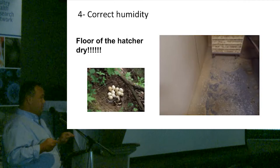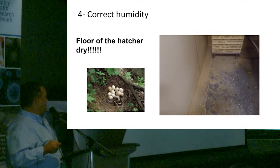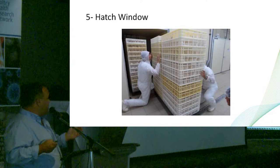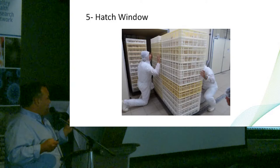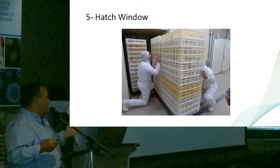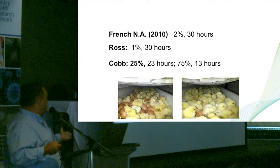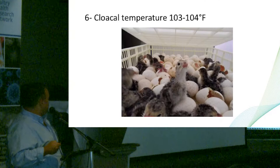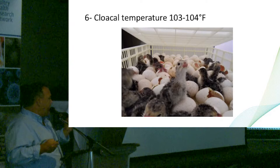One thing very important for hatcheries is having accurate humidity. High humidity produces problems — in nature, nests are dry. If you have high humidity, you're going to have many navel problems. The hatch window is also critical — many hatcheries don't check it. Every hour the chicks stay inside the incubator they can lose between 0.3 to 0.4 percent of body weight per hour. You don't need to make the chicks wait inside the hatchery without reason. There are targets from Ross and Cobb to guide this.